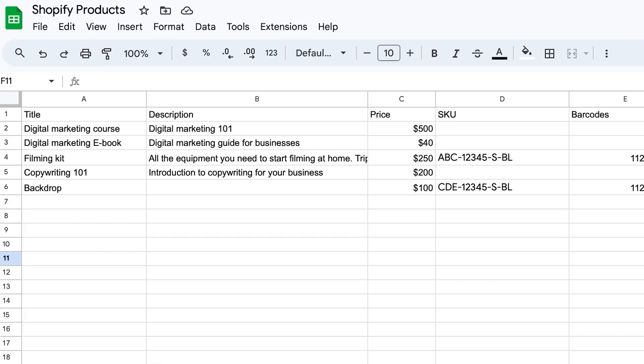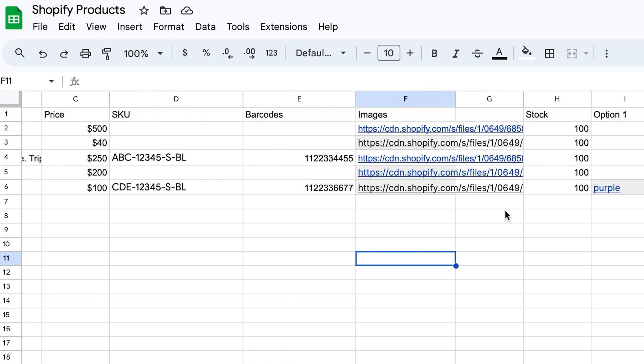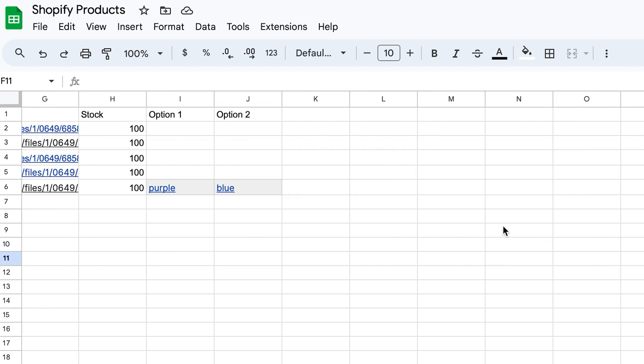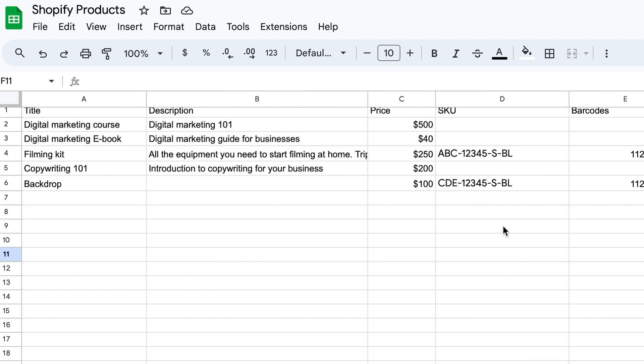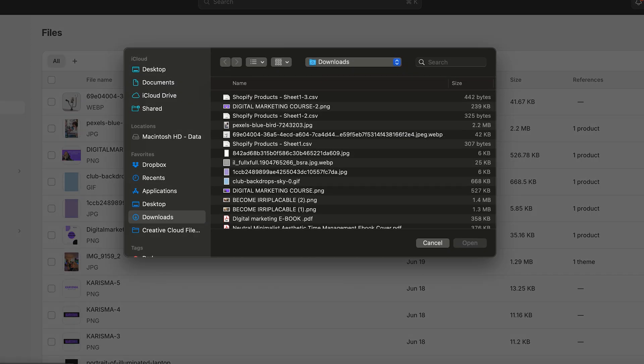For those of you who have a lot of products, you can bulk upload them using Google Sheets or Excel, which will save you a lot of time. First, prepare your spreadsheet with columns for product details like title, description, price, SKU, barcode if you have it, images in URL format, variants, and any other important information. If your images are only on your computer as files, you'll need to upload them to Shopify's dashboard under Files and convert them to links, then copy and paste those links into your spreadsheet under images.